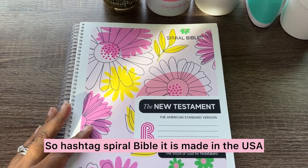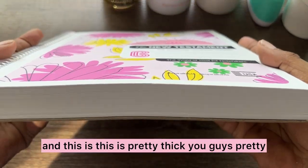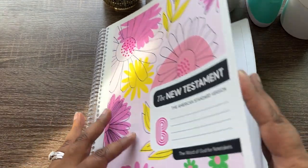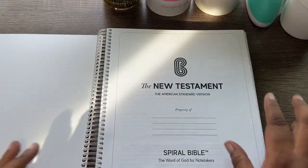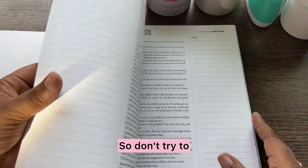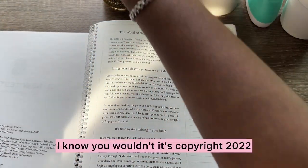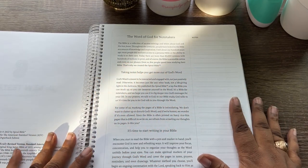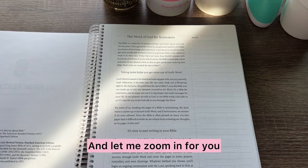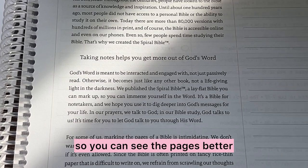So hashtag Spiral Bible — it is made in the USA. And this is pretty thick, you guys, pretty thick. And this is only the New Testament. We have 'Property of Spiral Bible' is trademarked, so don't try to infringe on that. It's copyright 2022, so this is a fairly new product.